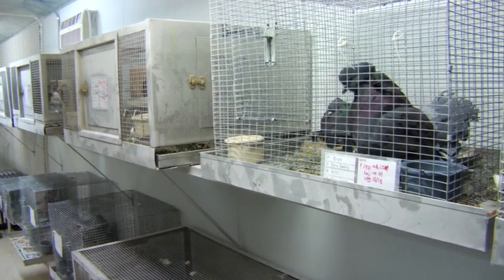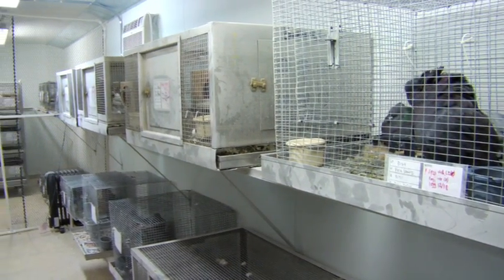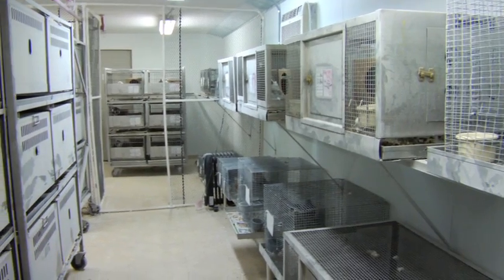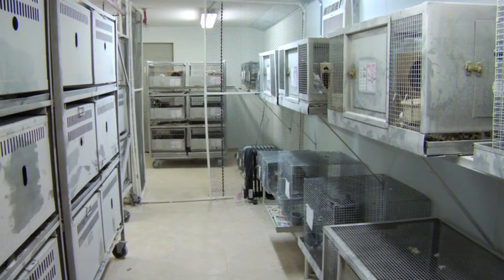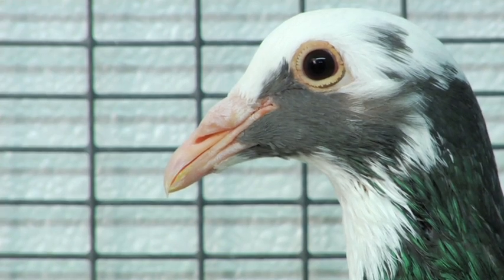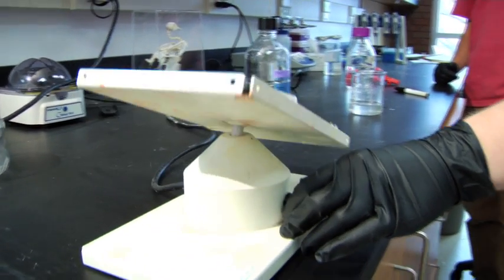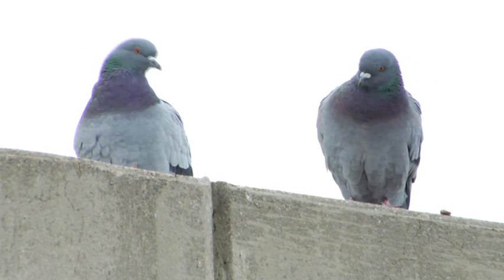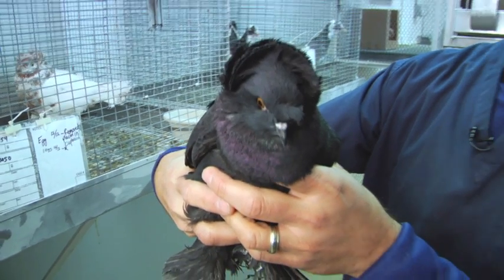Shapiro believes that research into pigeons may help us understand variations in other animals and even in people. A lot of different animals use exactly the same genes to build similar structures. So potentially by understanding which genes are controlling these structures in pigeons, we can then go out into the real world and understand which genes are underlying normal diversity in the wild, normal and abnormal diversity even in humans, including human disease. So if people say something's for the birds, Shapiro's research shows it still may be important.